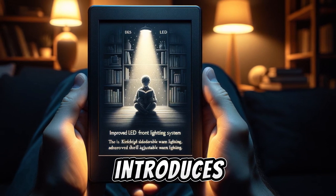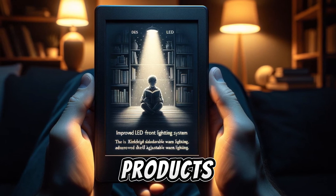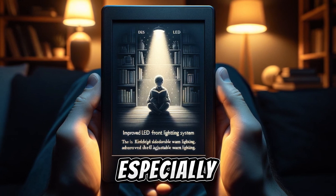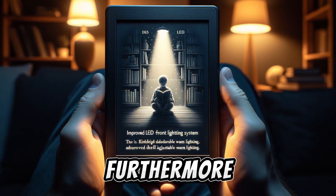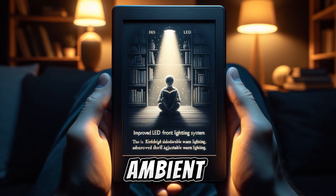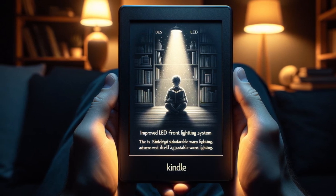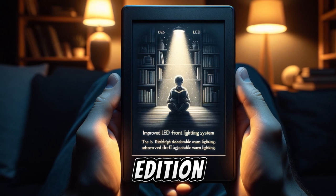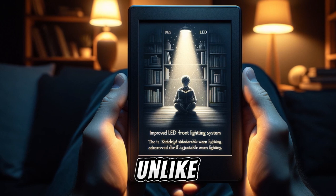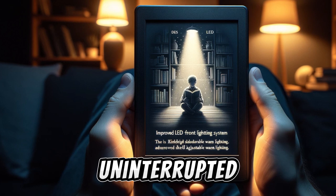This edition introduces adjustable warm lighting, similar to the night shift feature on Apple products, allowing you to adjust the color temperature for a more comfortable reading experience, especially in different lighting conditions or at night. Furthermore, the device's auto-brightness feature automatically adjusts screen brightness based on ambient light, a convenient addition for seamless reading in any environment. The Kindle Paperwhite Signature Edition stands out for its ad-free experience. Unlike standard models, it does not display ads on the lock screen, offering a more uninterrupted reading journey.